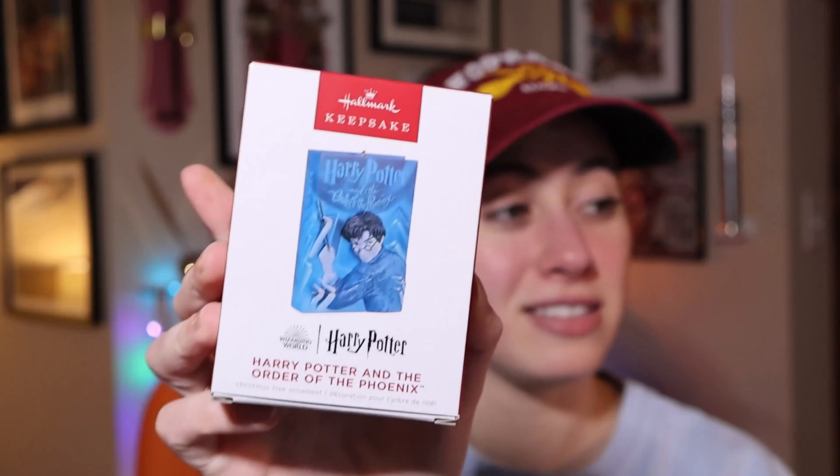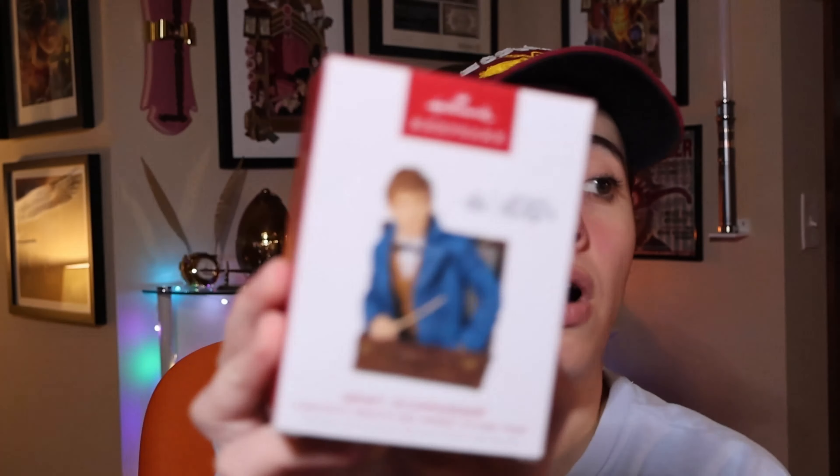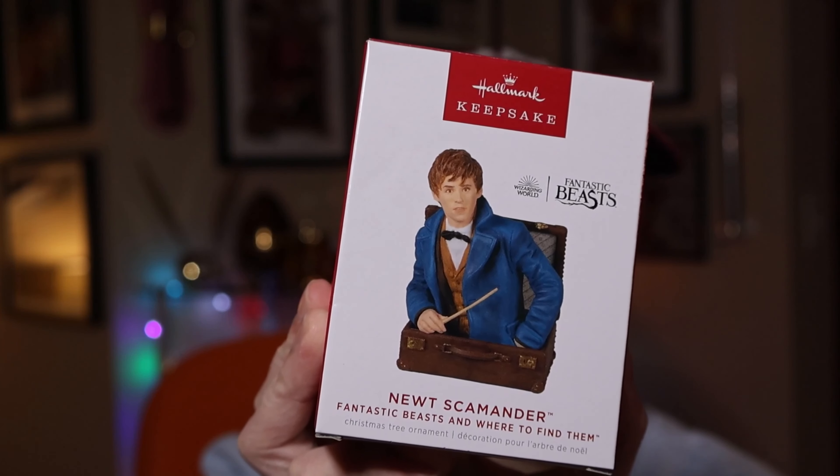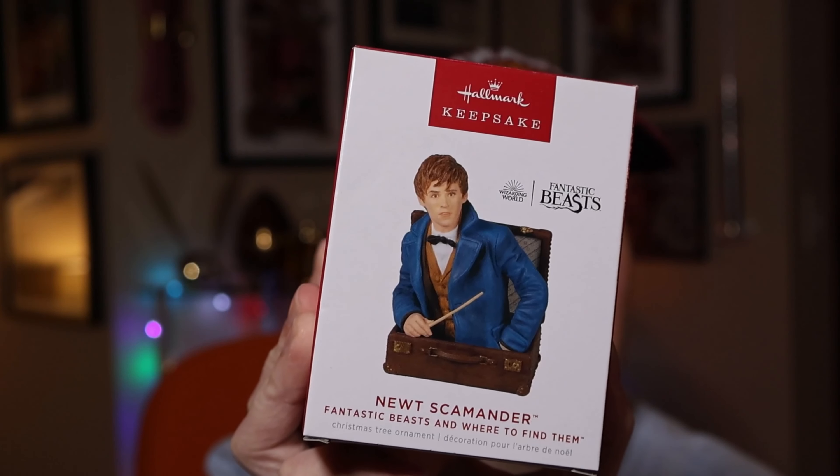I'm not going to spend over $20 for the Half-Blood Prince ornament when this Order of the Phoenix one was already $17.99. So it's the last book I bought — which is a shame since I have all the others. I might stock it up eventually, but I doubt it. The 2022 Newt Scamander ornament features his Niffler in the suitcase, and Newt himself in the suitcase — put them together for a really cute display. Newt is $19.99.